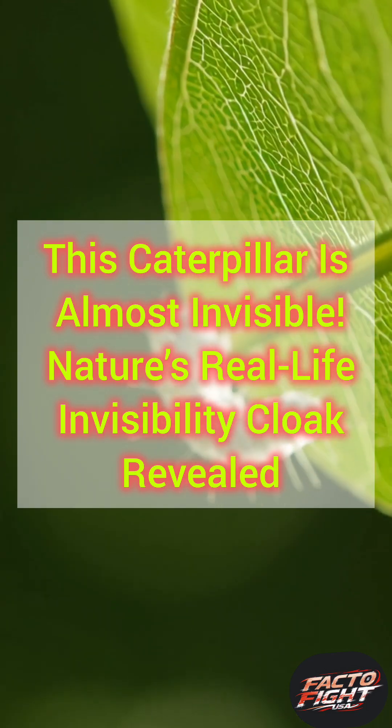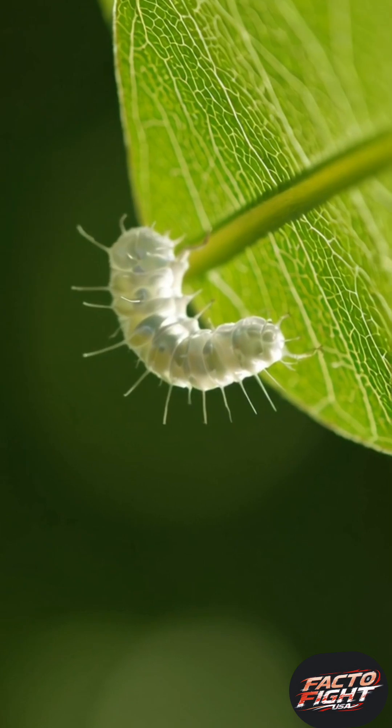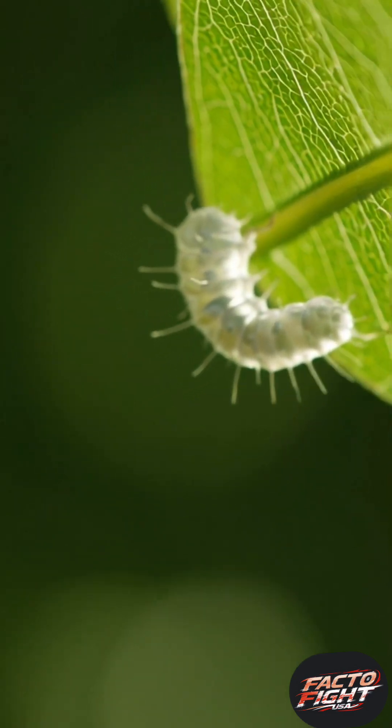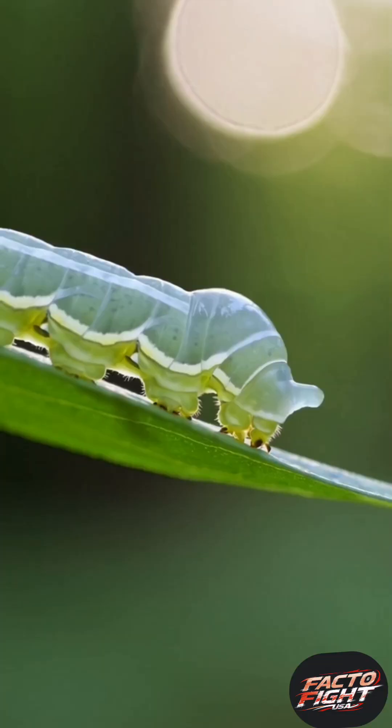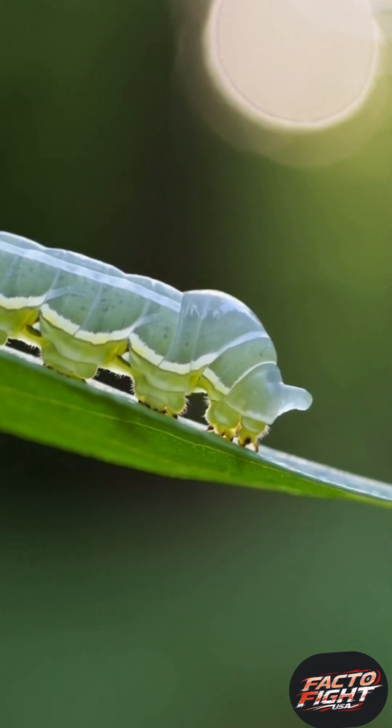The caterpillar that turns nearly invisible. What if an animal could make itself nearly invisible? Not by magic, but by evolution. Meet the glasswing butterfly caterpillar — a stunning larva with a body so transparent you can literally see through it.